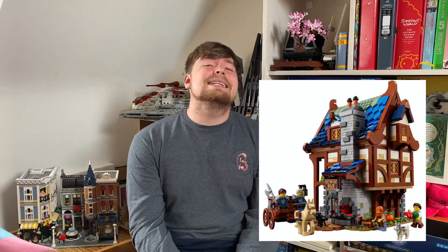Now moving on to LEGO Ideas — sets that people have submitted, voted for, and won. The Medieval Blacksmith looks like a really detailed little set that I really want to add to my collection. It's quite pricey and I think it's exclusive to the LEGO store, so I may just have to save up and bite the bullet if I really want it before it retires.